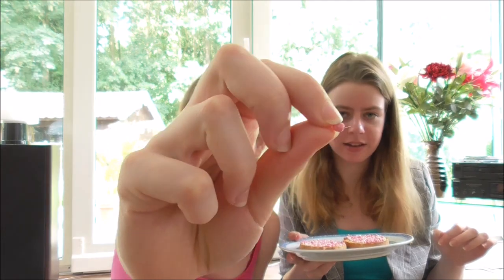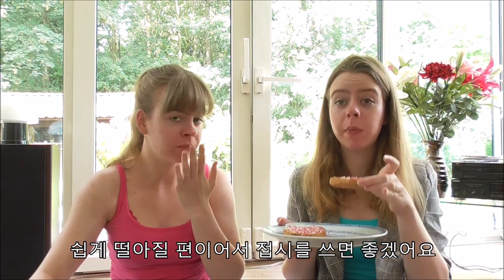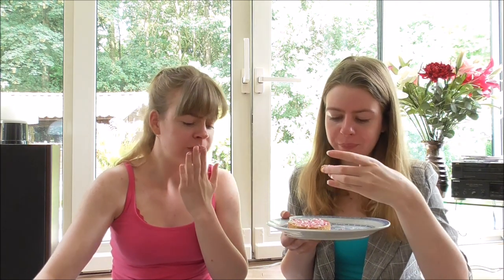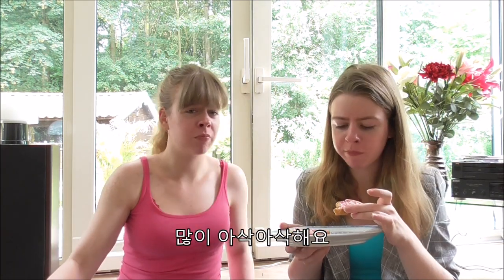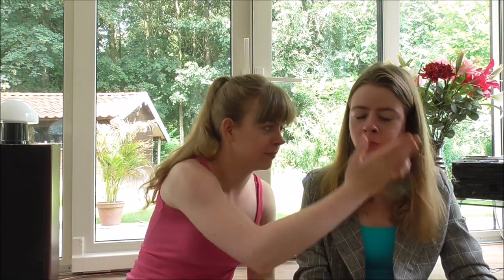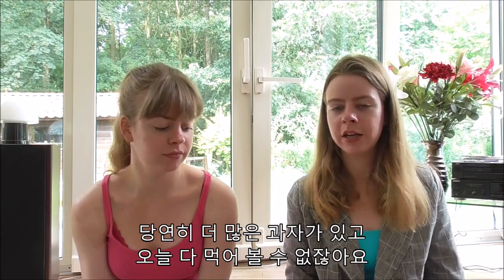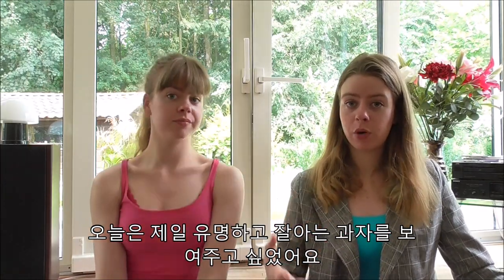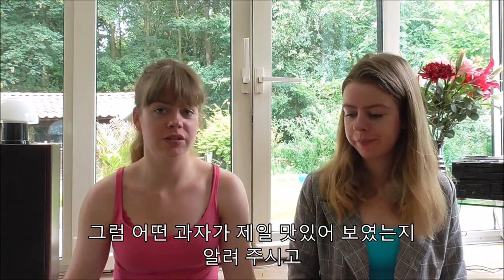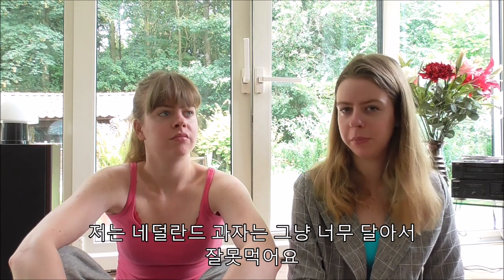Let's try the beschuit met muisjes. It is prone to fall off so use a plate — usually most of it falls off. It's been a long time since I've had this. It's really crunchy. Is it enjoyable to eat? Not really. Those were all the Dutch snacks for today — of course there are many more, but we wanted to show you the most famous and well-known ones. Which one did you think was the best? Have you tried any Dutch snacks yourself?